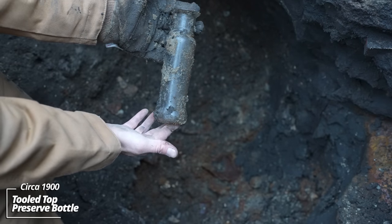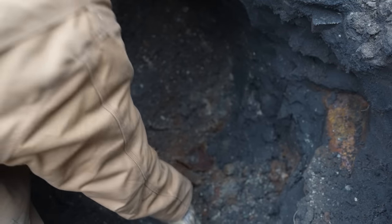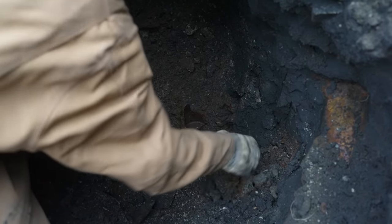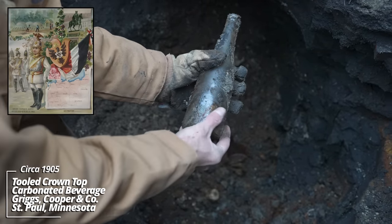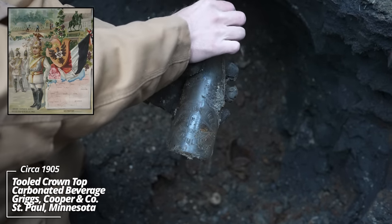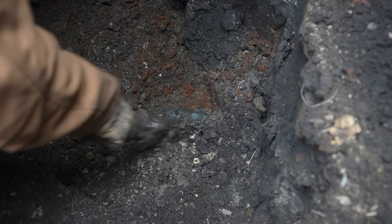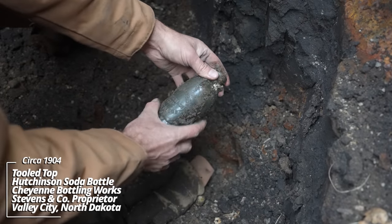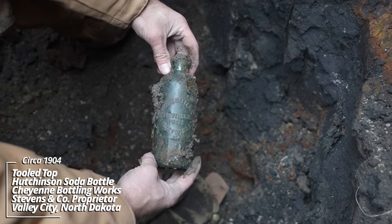Oh wow — Griggs, Cooper and Company, St. Paul, Minnesota. Soda. I think this is a beer. It's a tooled top. We've got a soda — looks like it's a mug base. Cheyenne Bottling Works, Stevens & Company, Valley City, North Dakota. That looks mint — that's a beautiful aqua color. Wow. And there's plenty more.